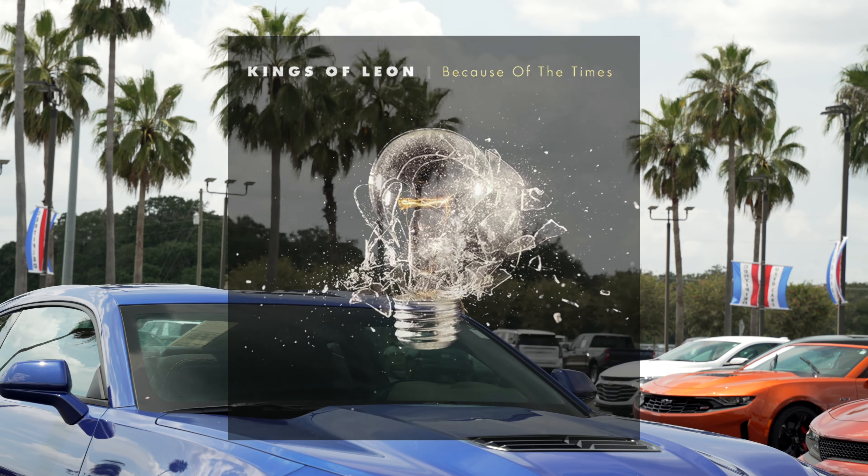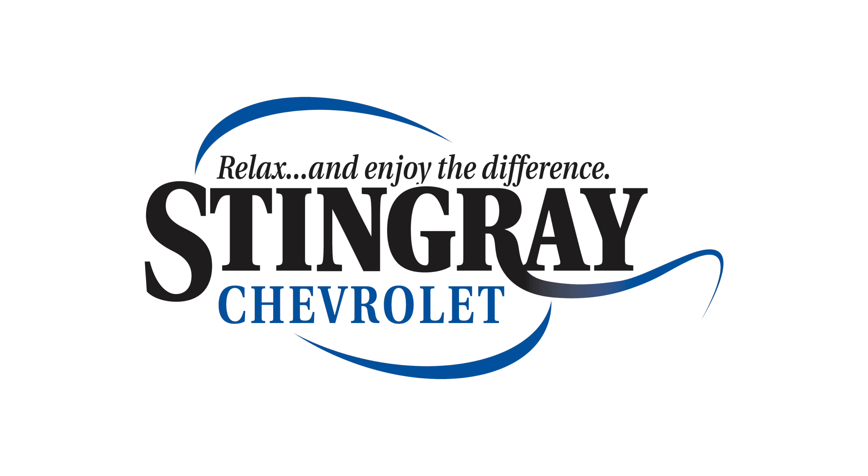As I was driving around, I was thinking to myself this is difficult, because I know there's a couple of Camaro songs that I like, but one that I didn't know about was a song called 'Camaro' by the Kings of Land. Make sure you tune back for another episode of the Volume Knob. Stingray Chevrolet — relax, enjoy the difference.